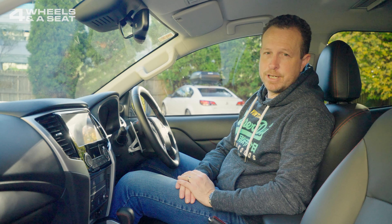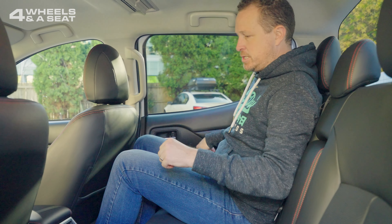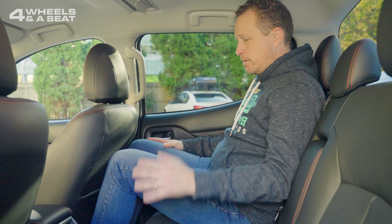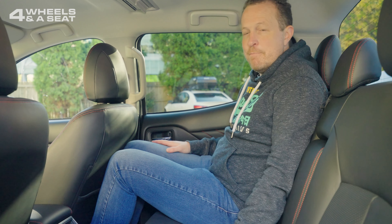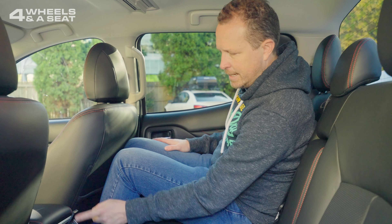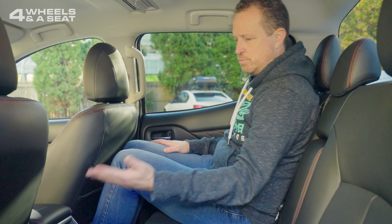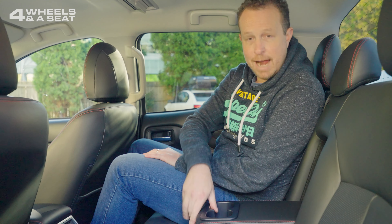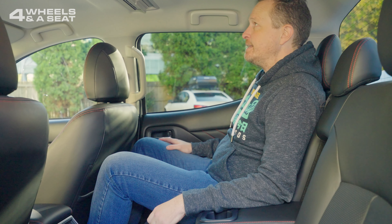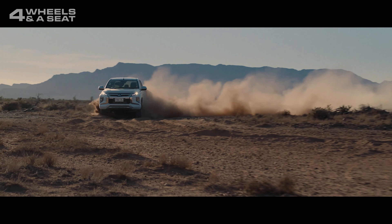The seats are pretty comfortable — they're leather-appointed and heated, with electronic adjustment for the driver but manual only for the front passenger. For backseat passengers, things are pretty good. I'm behind my own seating position and I'm 190 centimetres tall with plenty of room, not even touching the seat in front of me. Headroom is pretty good too. Not much in the way of amenities back here though — we've got two USB-A chargers in the centre console, a big storage space, and an armrest with cup holders. Other than that, not much else to report.